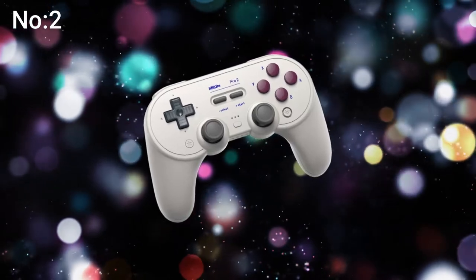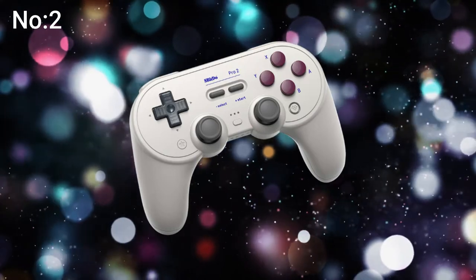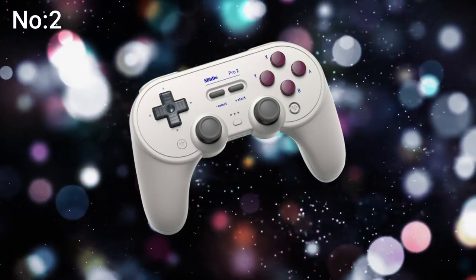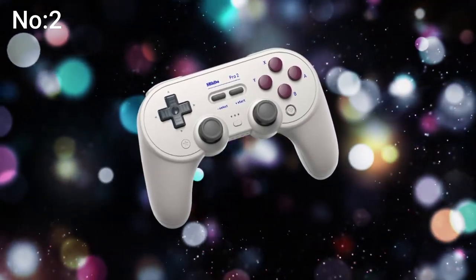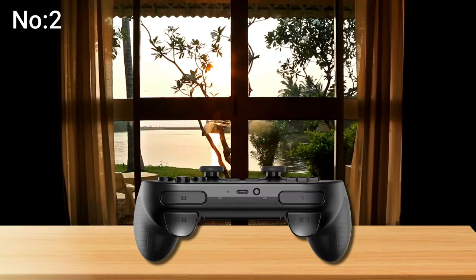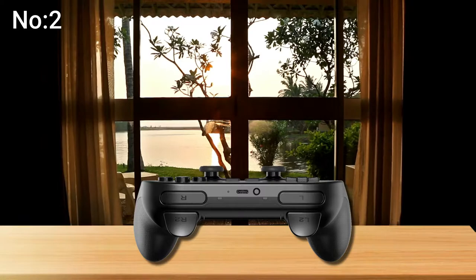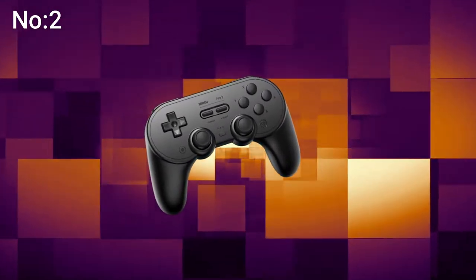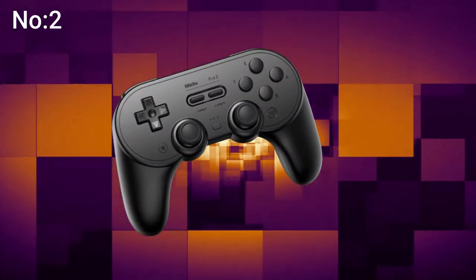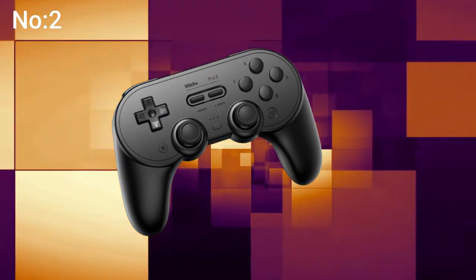The Pro Plus controllers aren't just full-sized wireless Bluetooth game controllers — they were designed with respect for the classics. Extra attention was paid to critical characteristics like the D-pad to make sure it feels exactly like you remember. Pro Plus can be used wired or wirelessly for the lowest latency possible for pro-level gaming. With the 8-BitDo smartphone clip, you can turn it into a dedicated mobile game system, and firmware is regularly updated for Nintendo Switch, Raspberry Pi, and more.